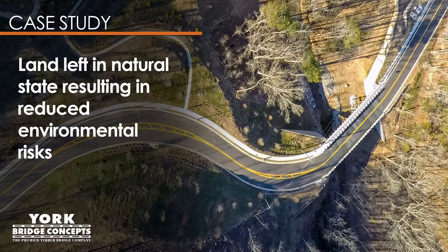Not only was the bridge project less expensive, but it also allowed a large amount of land to be left to its natural state, which is key to maintaining undisturbed ecological systems. In turn, this leads to reduced environmental risk or repercussions at the bridge and downstream.